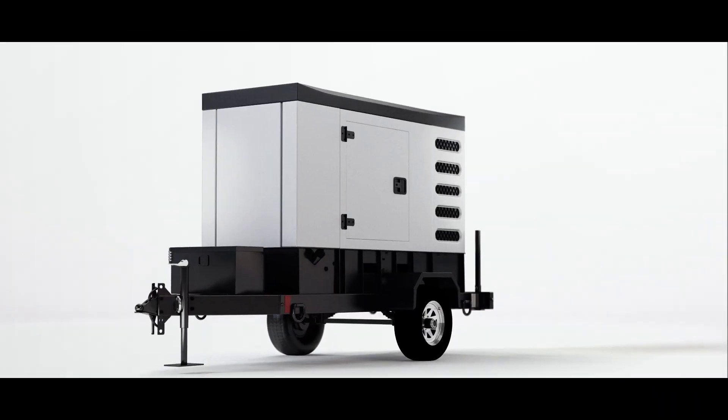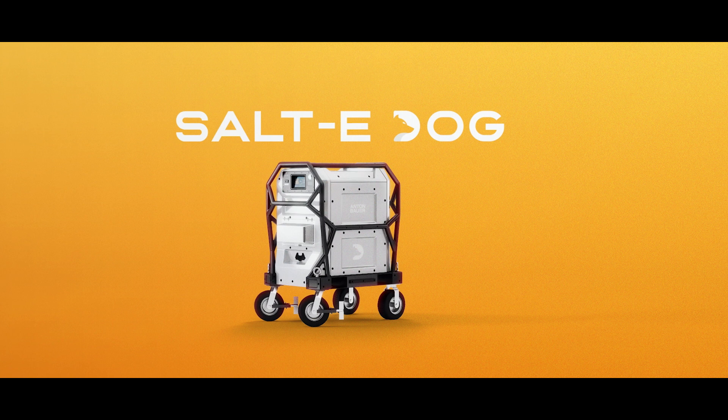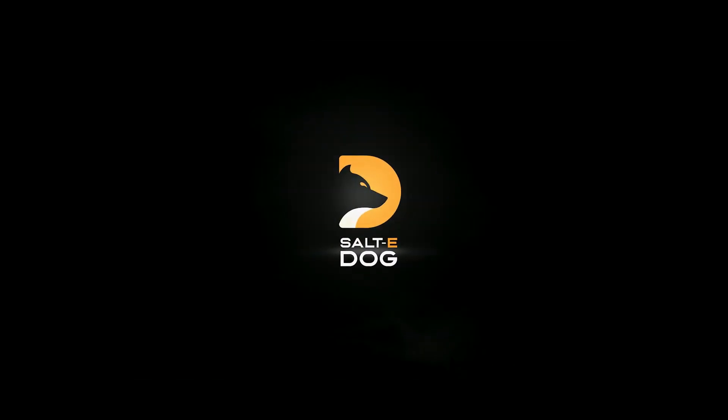Why settle for outdated and polluting generators on your set? Upgrade to the Anton Bauer Salty Dog for a sustainable, secure, and silent way to power your next production.